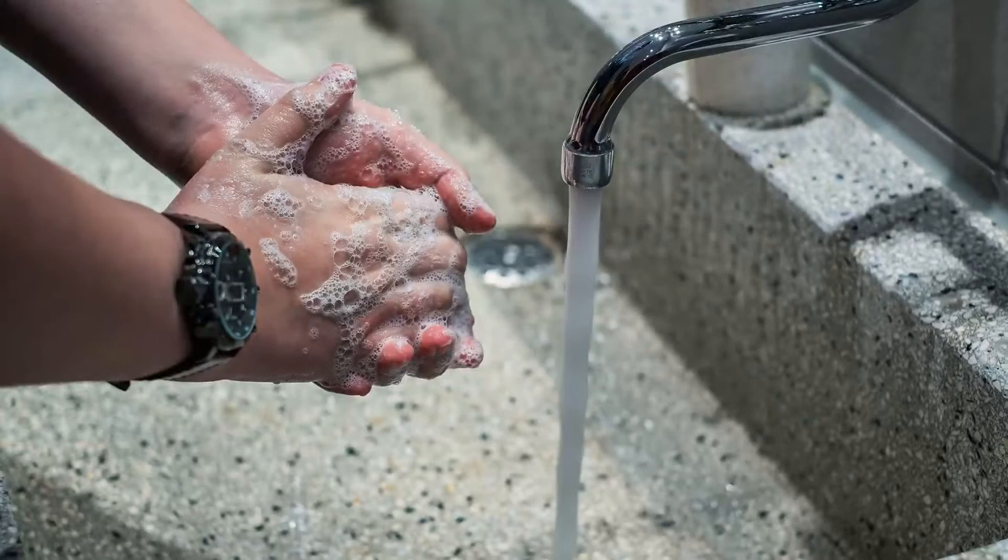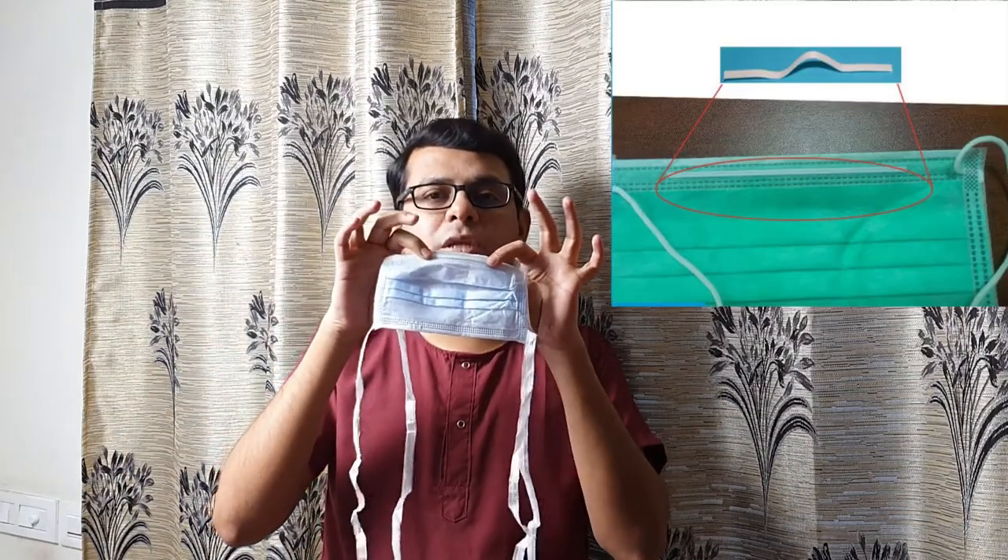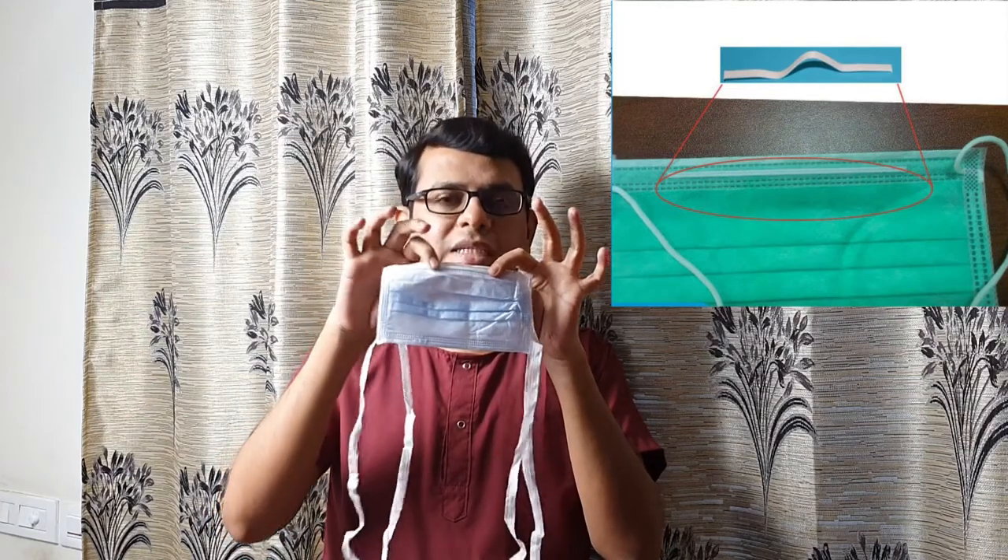First, wash your hands for at least 20 seconds, or use a sanitizer if you cannot wash them. Once your hands are clean, take a clean, unused mask. For a medical or surgical mask, there are two sides: a dark-colored side and a light-colored side. The light or white side should face toward the person, and the dark side — whether blue or green — should face away. On the top there will be an aluminum strip, or sometimes flexible plastic — this is the nose piece and must be on top.